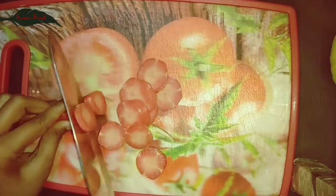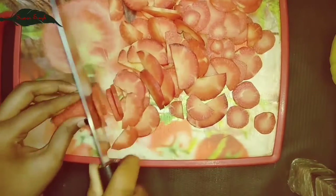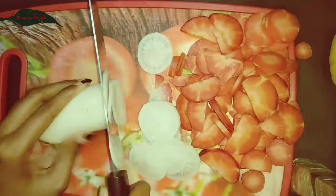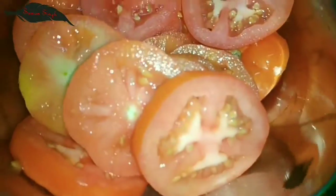So guys, first of all, you cut all vegetables for the top first. After cutting all the vegetables and fruits, let's start to decorate the salad with me.